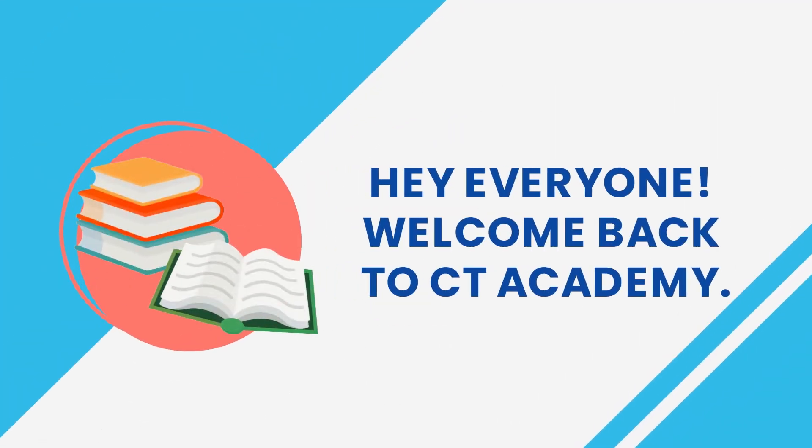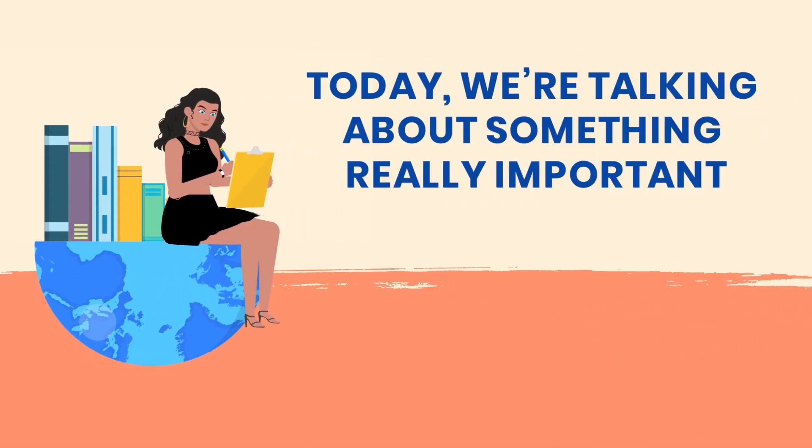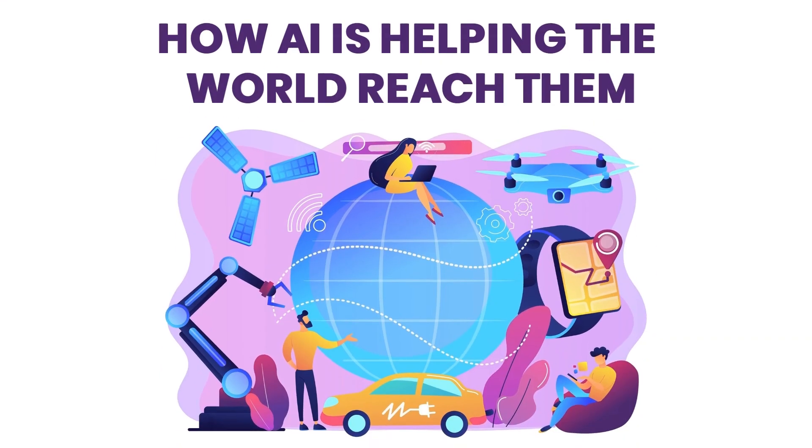Hey everyone, welcome back to CT Academy. Today we're talking about something really important: the United Nations Sustainable Development Goals, or SDGs, and how AI is helping the world reach them.